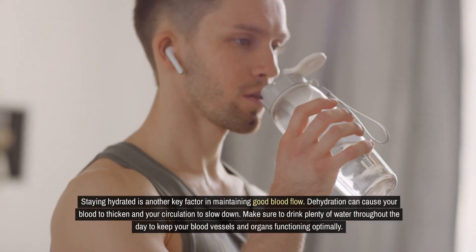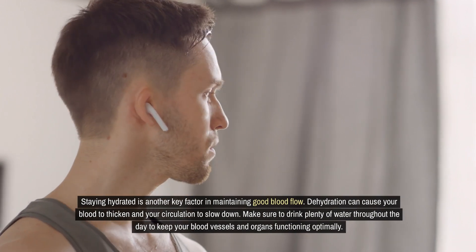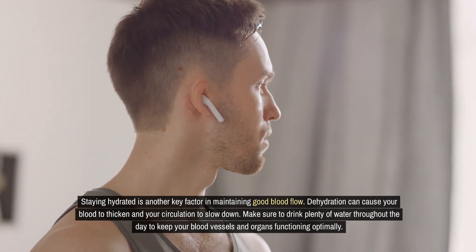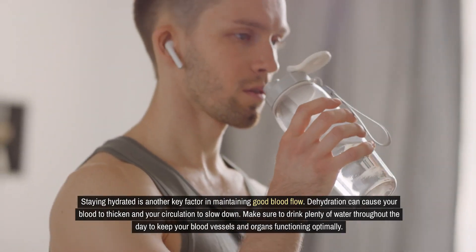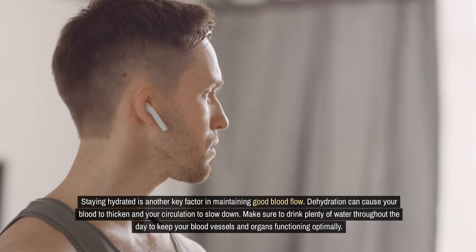Staying hydrated is another key factor in maintaining good blood flow. Dehydration can cause your blood to thicken and your circulation to slow down. Make sure to drink plenty of water throughout the day to keep your blood vessels and organs functioning optimally.